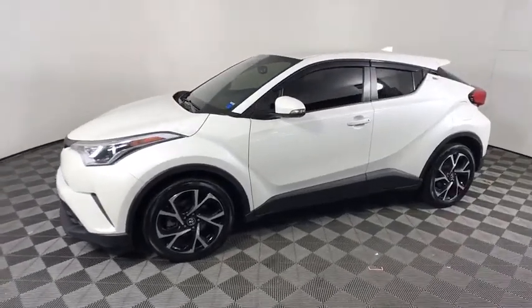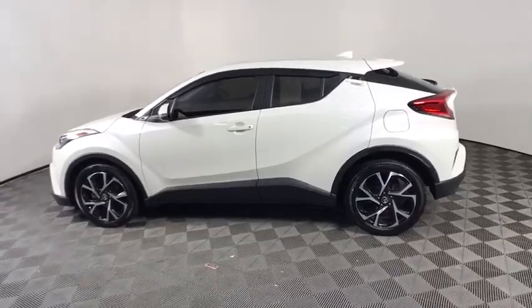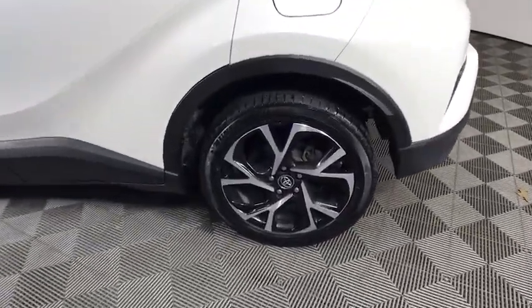We are pleased to show you the 2018 Toyota C-HR. The Toyota C-HR's fresh design makes it stand out in the crowd and the interior oozes with style.